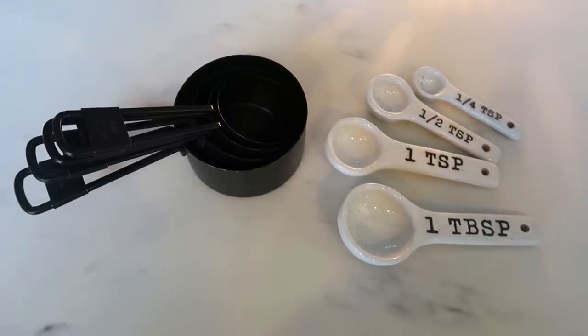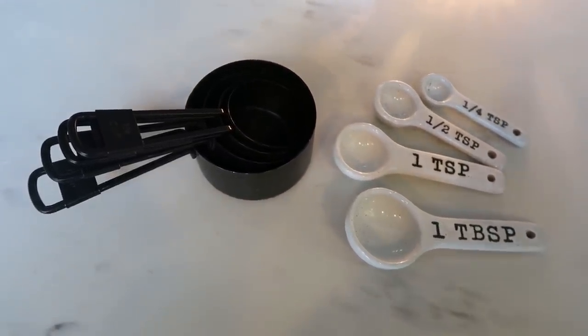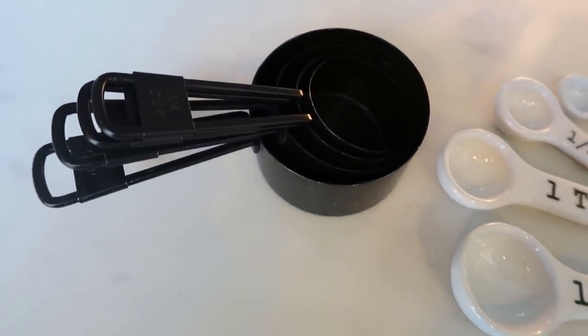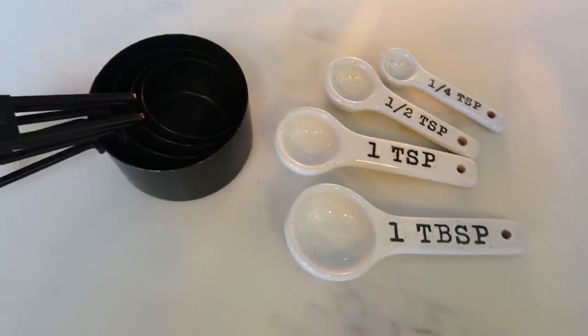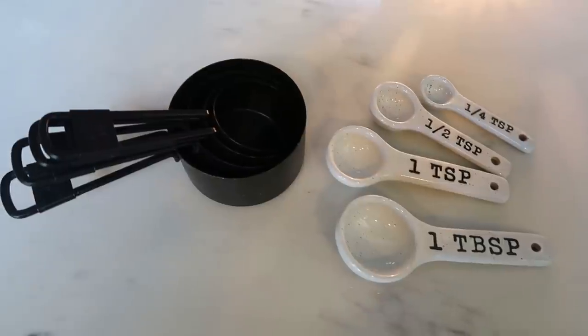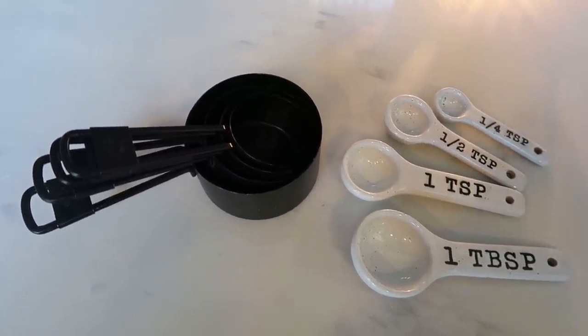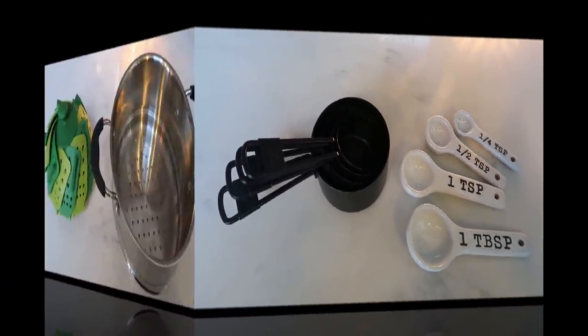You don't have to spend a lot of money — buy the cheap ones at Walmart or the Dollar Tree and you can even leave them in your food products. Measuring cups and spoons are my number one essential, and the food scale is right up there with it for being successful on any weight loss journey. I'll link these down below — mine are from Target and Hobby Lobby.